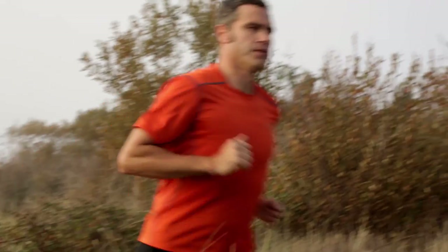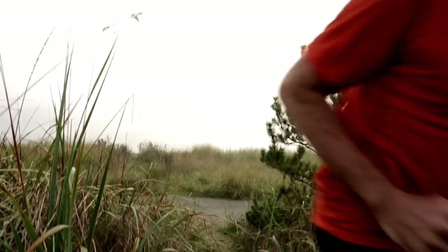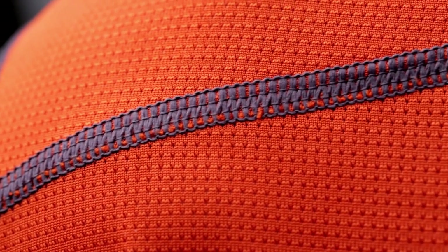The Actinium is our new short sleeve running shirt. It's got just a little bit more of a relaxed fit, so it's great for training, and it's also got our unique flat lock seam stitching to keep really low bulk and no chafing against the skin.